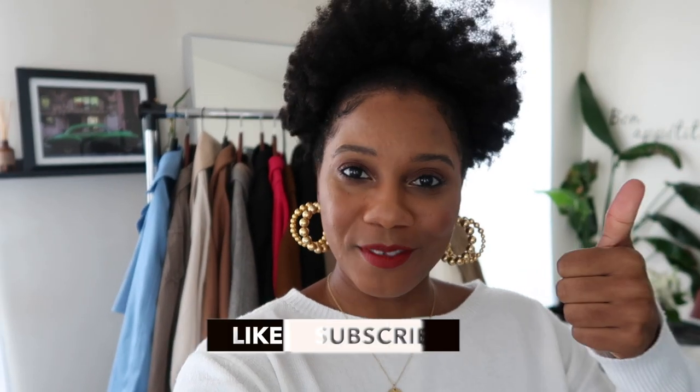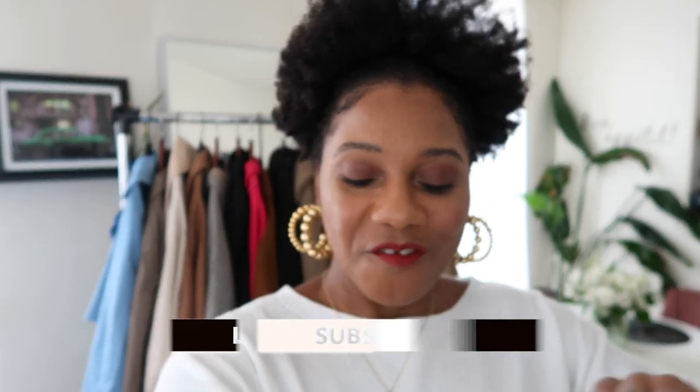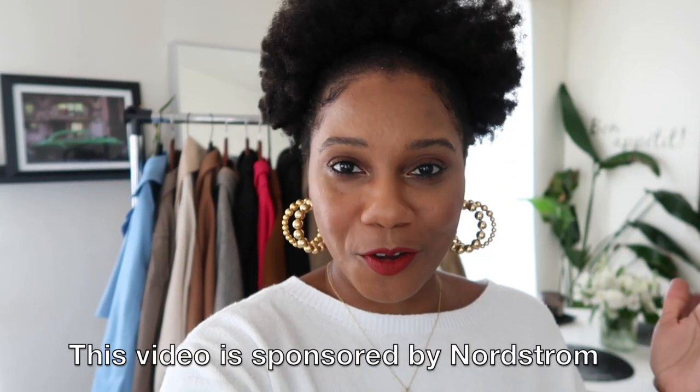Hello everyone, Monroe here from Fashion Still NYC, welcome back to my channel. Don't forget to give me a thumbs up and subscribe if you love fashion, beauty, lifestyle and travel videos. Today I have a really good video for you — I'm showing you the top six coat trends for fall, showing you a few of my fall and winter coats and giving you the 411 on the six types of coats everyone is going to be wearing this fall and winter season. I've also partnered with Nordstrom on this video.